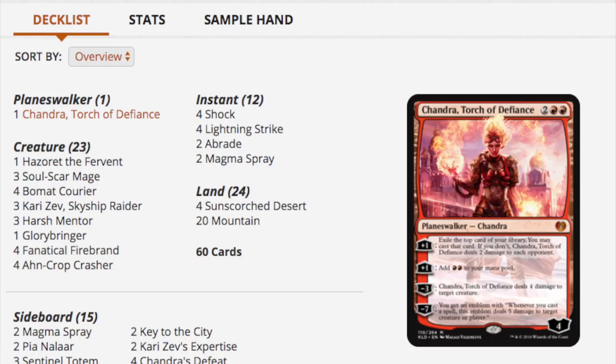It also has Glorybringer, Bomat Courier, curator, lightning strikes, shocks, and just overall fantastic value. It has a sideboard with Pia Nalaar in it. This is the real deal. You probably need about two of these to make a competitive deck, but I see no reason that anyone should be opening booster packs now. Just wait for the Challenger Decks and buy two of those.